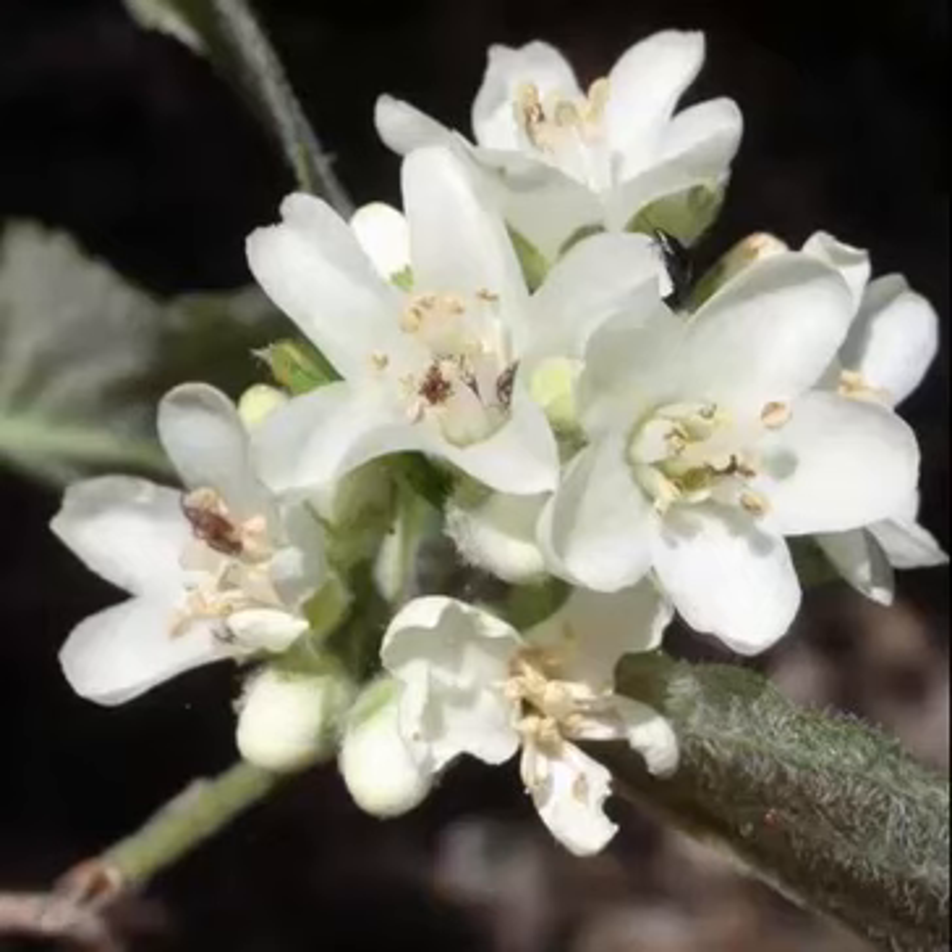Jamesia's heavy-textured green foliage transforms to brilliant orange and pink tones in the autumn. This western native adds winter interest with its silvery silhouette, and is an excellent choice for dry conditions.